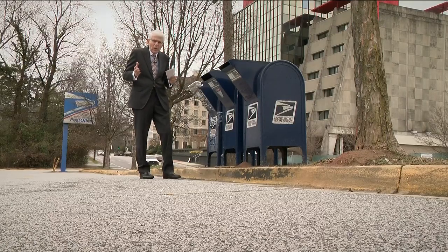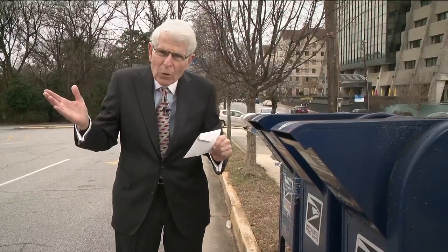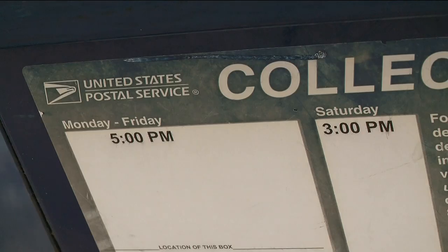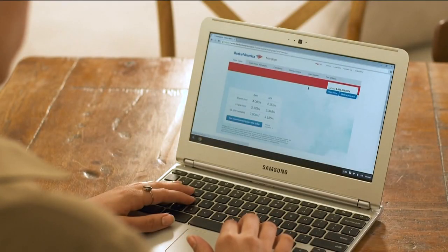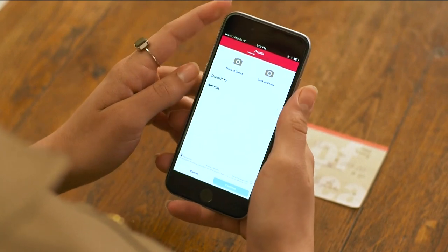There are two important ways to make sure your check is not going to be washed. The first: mail them from the post office. The second: if you're going to use a drop box, make sure you place your check into that drop box before the pickup time — don't ever leave the check there overnight. But there's another way to avoid check washing hassles: go electronic and pay online whenever you can.